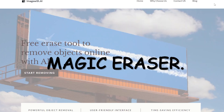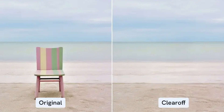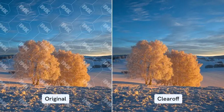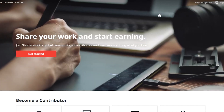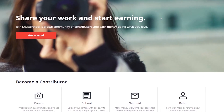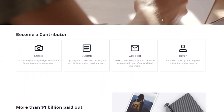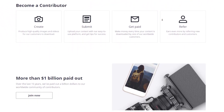Tool number two is Magic Eraser. Magic Eraser is a useful tool for erasing undesired things from images, and there are numerous methods to monetize it. With Magic Eraser, you can sell stock photos — after removing imperfections or unnecessary objects from your photos, you can sell these cleaned-up images as stock photos on various platforms. This can attract more buyers looking for high-quality, distraction-free images.